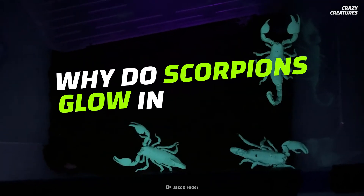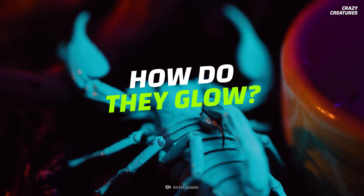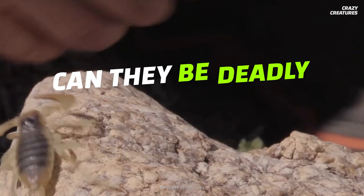So why do some scorpions glow in the dark? How do they get their glow on? And are they deadly to humans?